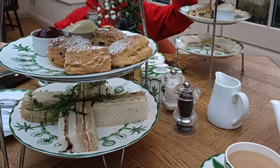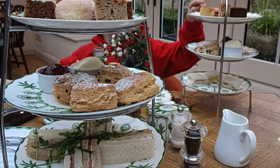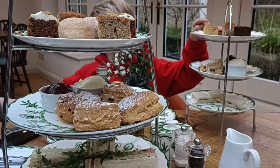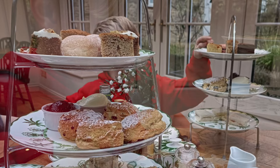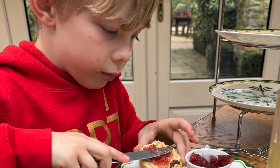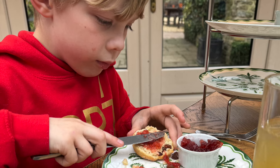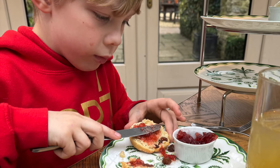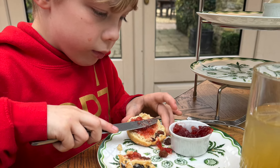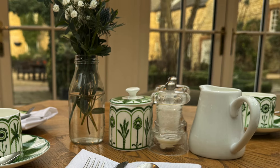Service was attentive and friendly, but when we requested a fresh pot of tea, on both occasions it was a top-up of the previous pot. We'd have been happy to have paid for a second pot, so they missed a trick there. Elliot had a J2O, and it would have been nice to have been offered a bar menu or other drinks, as I'd happily have ordered a glass of fizz or a cocktail as an extra.